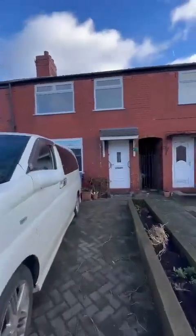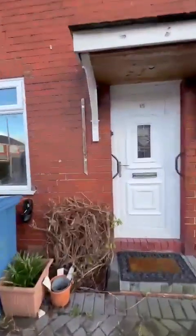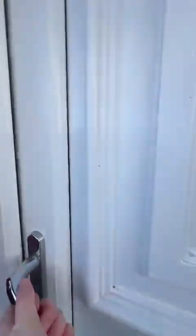Hello everyone, it's Sarah from Hillsborough with a fabulous new listing over in Eccles on Lulworth Road, which is a lovely quiet cul-de-sac in the popular Winton area.